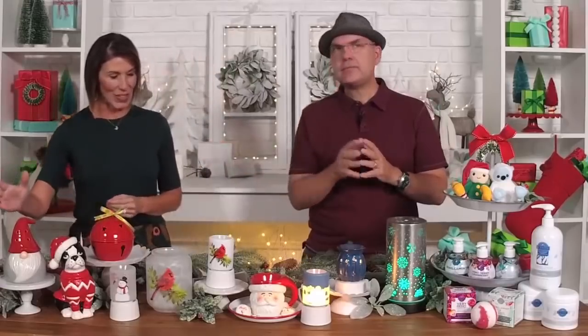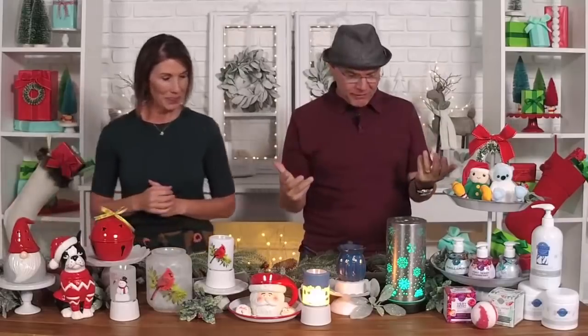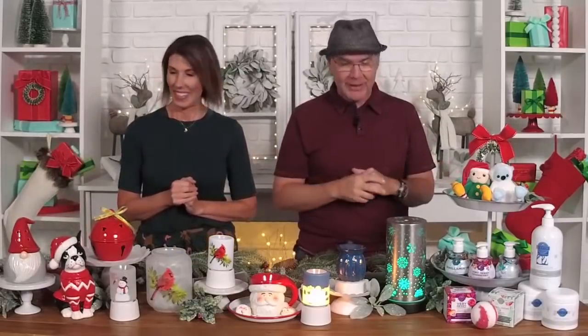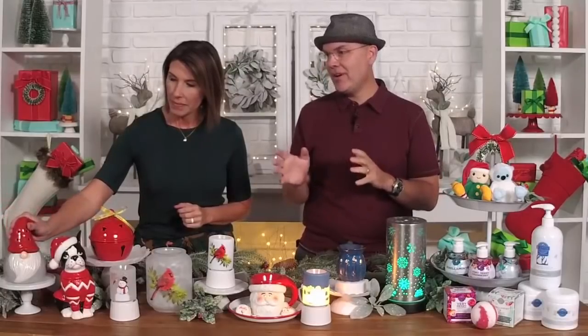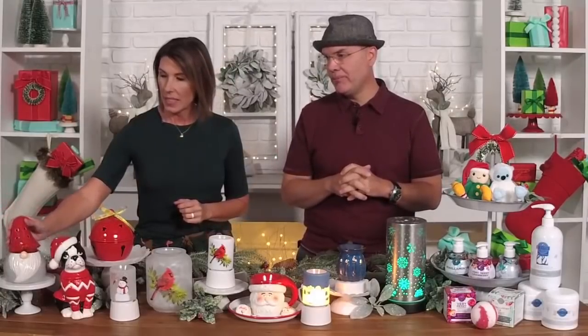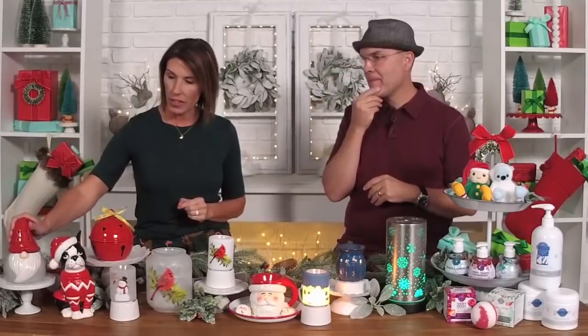So this first one — Gnome for the Holidays — so cute. It's the perfect piece for those who believe a little mischief makes the season warmer. Very cute little gnome, and his hat comes off and you have the dish under there. Very cute.